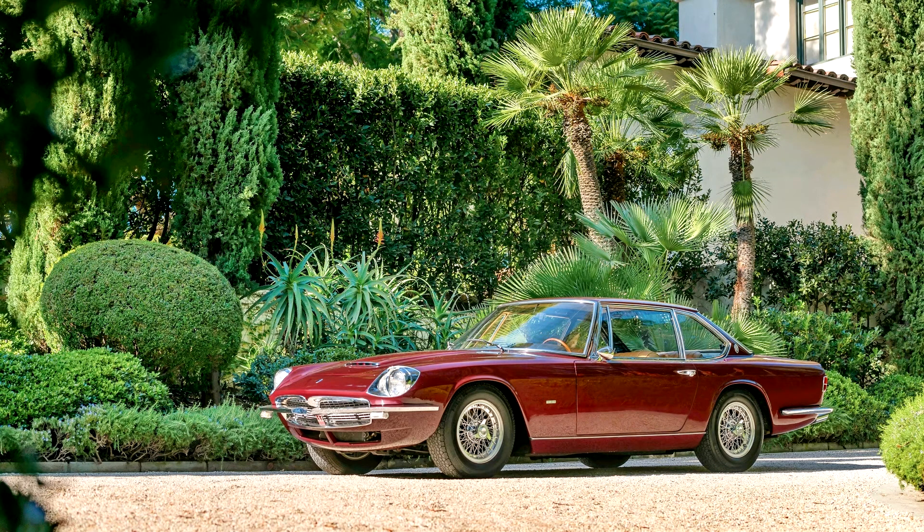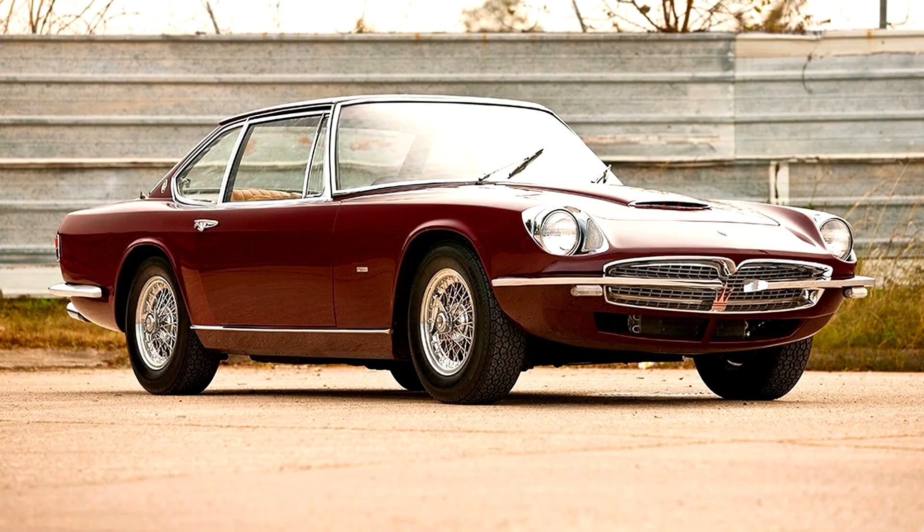Interestingly, at some point it received a later 4.2-liter Mexico engine, which is correctly stamped, as was the original unit, AM112001. It was subsequently exported to the United States through the well-known car designer and broker Tom Meade, and sold to Kenny Wagner of Texas, in whose hands it remained until 1978.